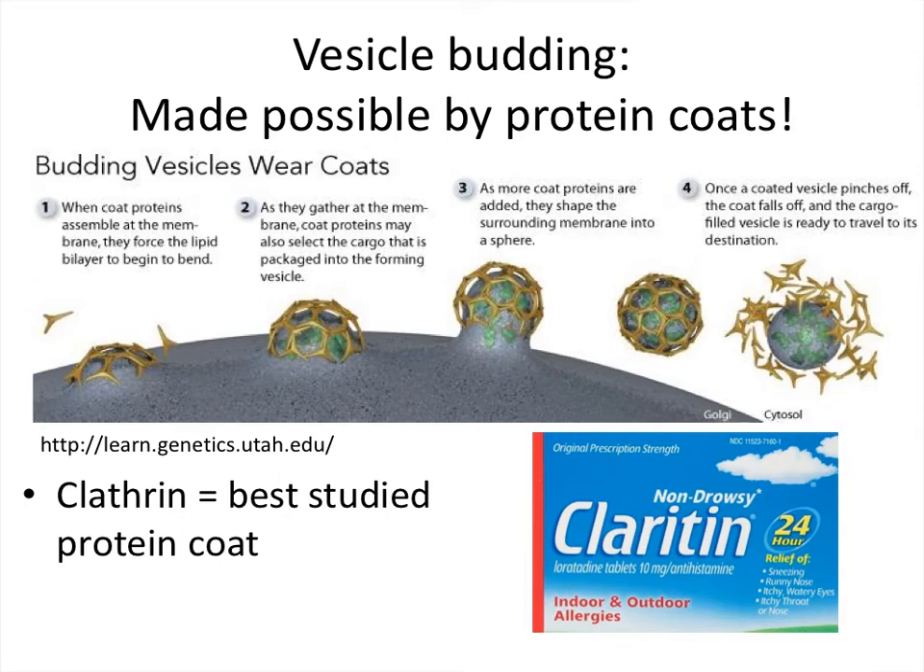Here's a more stylized picture of vesicle budding from the website learngenetics.utah.edu. We see the same process: a little bud starts to form, made possible by proteins that gather around the bud area. They look like throwing stars — a gold trimer-looking thing — and these are made up of clathrin. Many clathrin units are brought together to hold the vesicle together, forming what we call a coated vesicle. There are many different sorts of protein coats possible, and most vesicles will have some sort of protein coat.